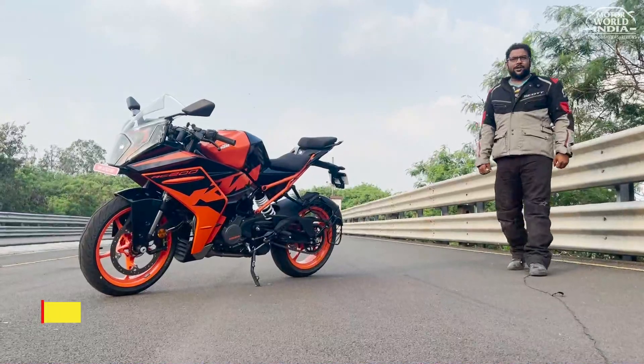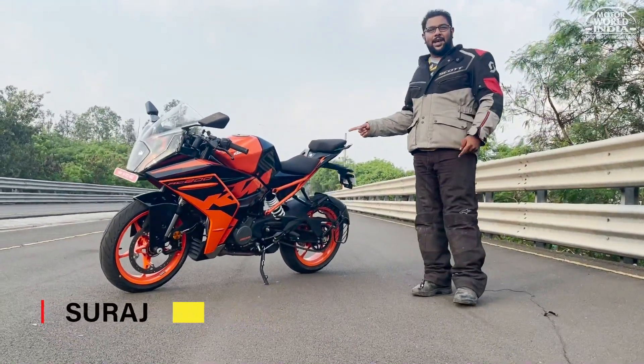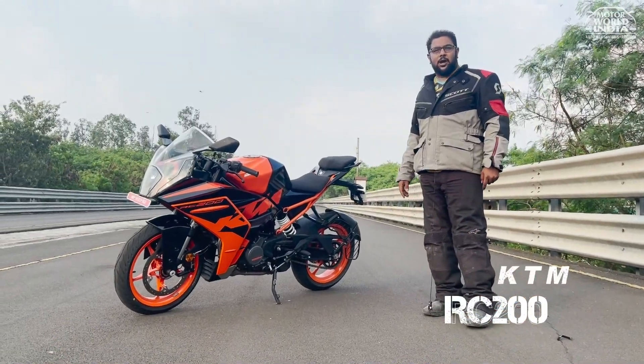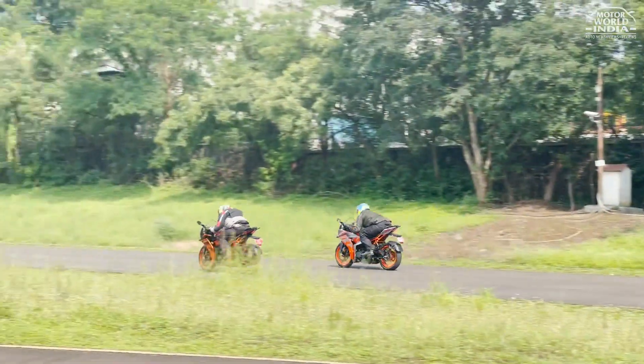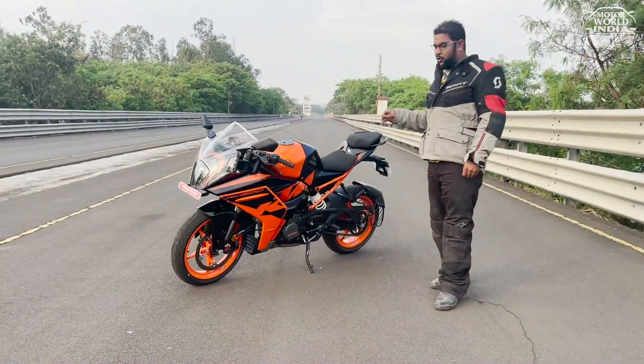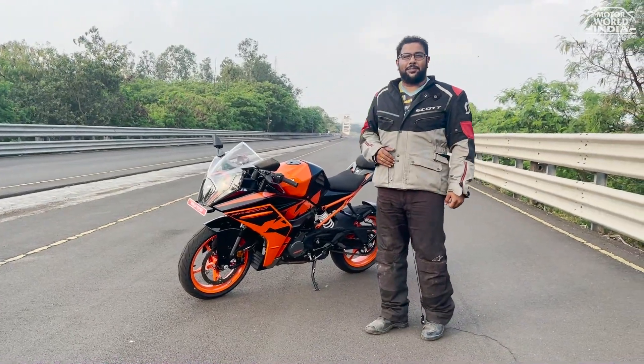Hello and welcome everyone, this is your host Surah Saranth, and this is the KTM RC200. I know it looks mean, it looks killer, but before we talk about the KTM RC200...